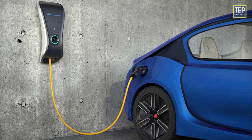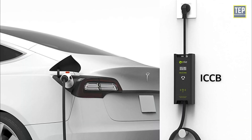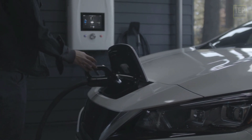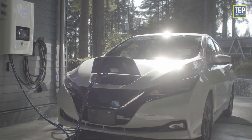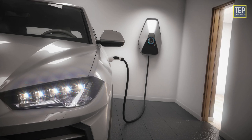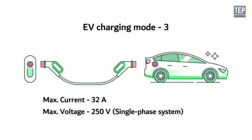In Mode 3, the EV plugs into a wall box or charging station for an AC charge and does not include an ICCB. This mode utilizes dedicated EV service equipment along with the EV on-board charger. The AC current from the charging station is applied to the on-board circuitry to charge the battery. This mode requires the vehicle to be charged through a power supply system permanently connected to the electrical network. The control box is integrated directly into the dedicated charging point. Mode 3 usually allows charging up to 32A and 250V single-phase, or up to 32A and 480V three-phase.